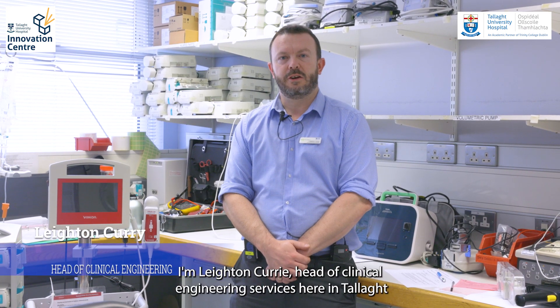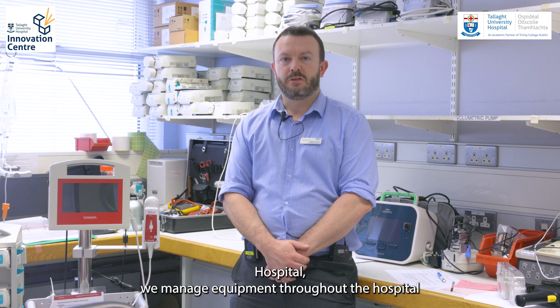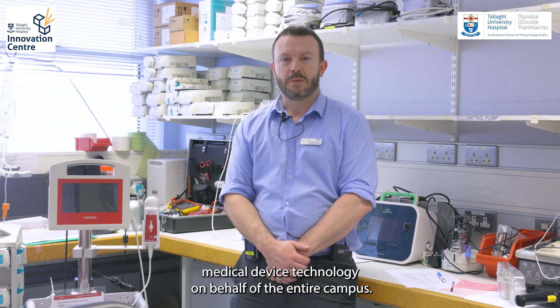I'm Leighton Currie, Head of Clinical Engineering Services here in Tallaght Hospital. We manage equipment throughout the hospital — medical device technology — on behalf of the entire campus.